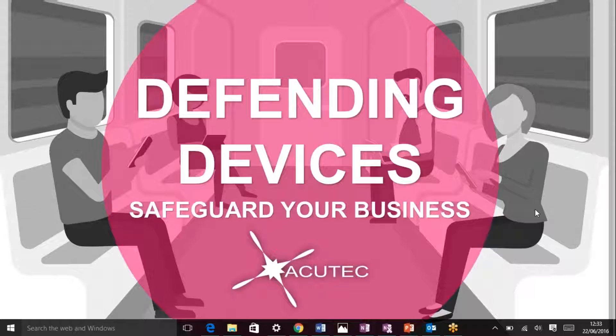With me this morning I have Simon and Amy. Simon will be leading us through the webinar. I'm conscious that it's everyone's lunchtime, so we will try and rattle through quite quickly. Simon, over to you.